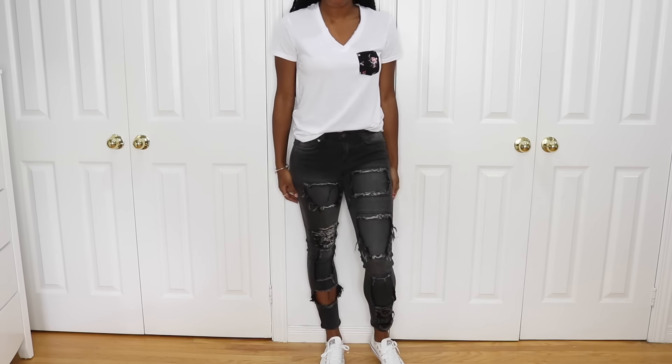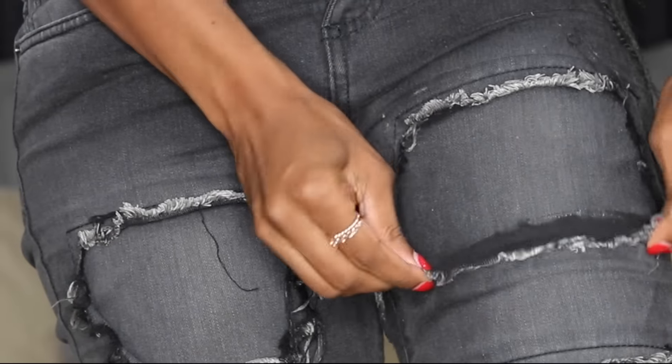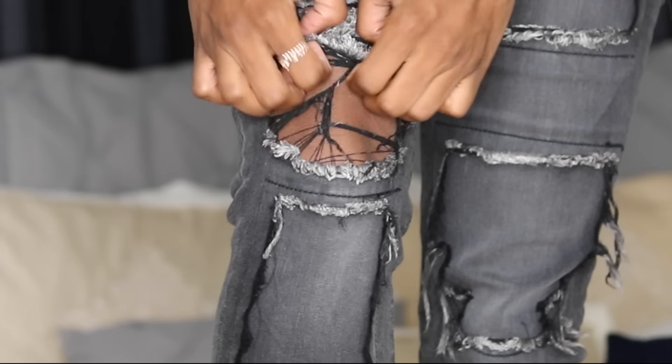You can kind of see these have some really interesting, different-looking rips — some weird rips going on, with actual rips over the knee. It's hard to explain but you can see it.